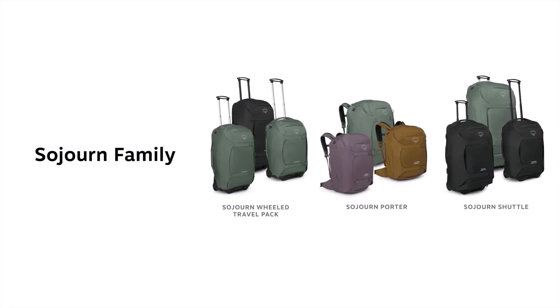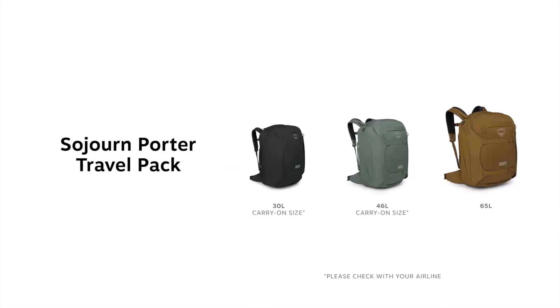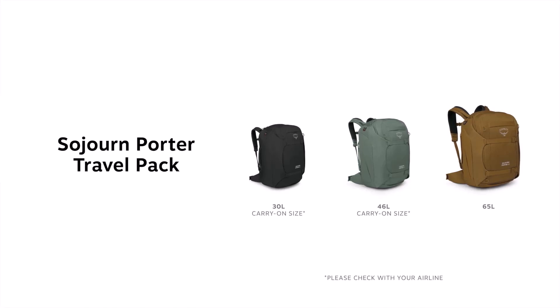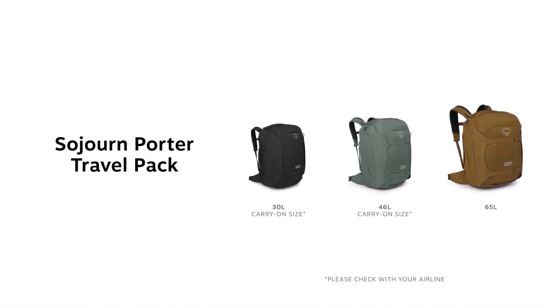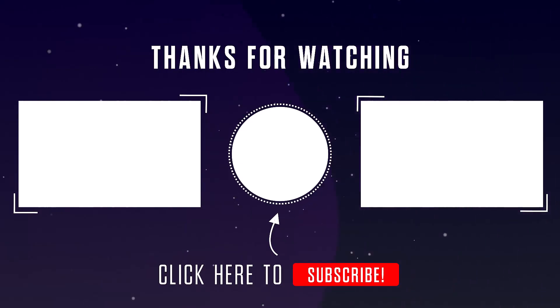For added peace of mind, each Osprey Sojourn Porter 46L comes with TSID luggage registration. This feature ensures that your backpack is traceable and can be easily identified, reducing the chances of loss or mix-up during your travels. That's all for this video.